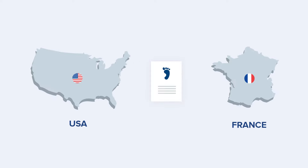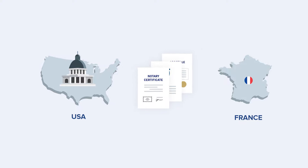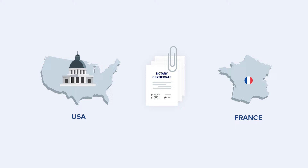A single apostille is the only certification necessary. Once it is prepared and verified, the apostille is attached to the notarized documents and sent to the receiving country and agency. All of this happens after notarization and requires no action from you.